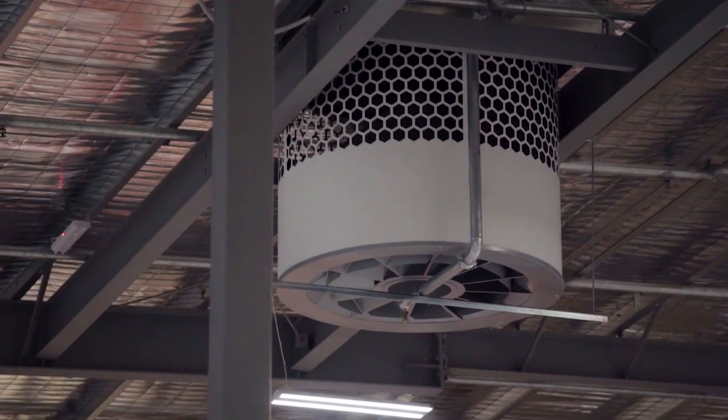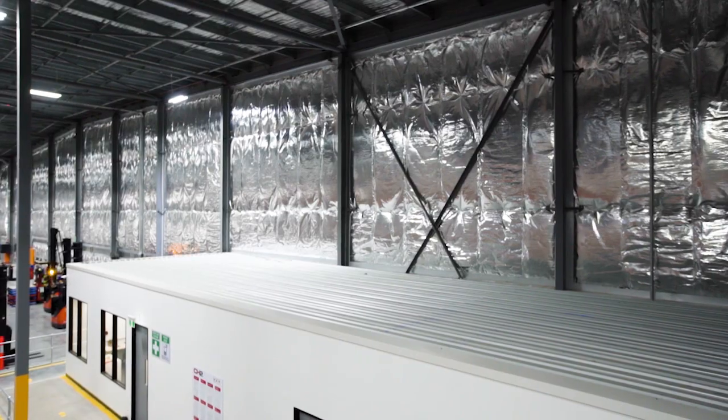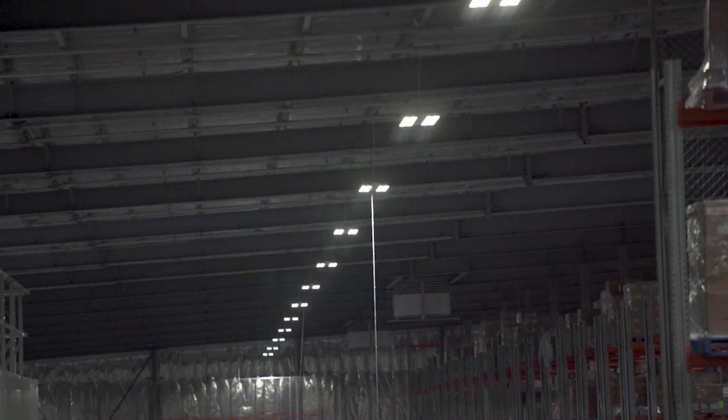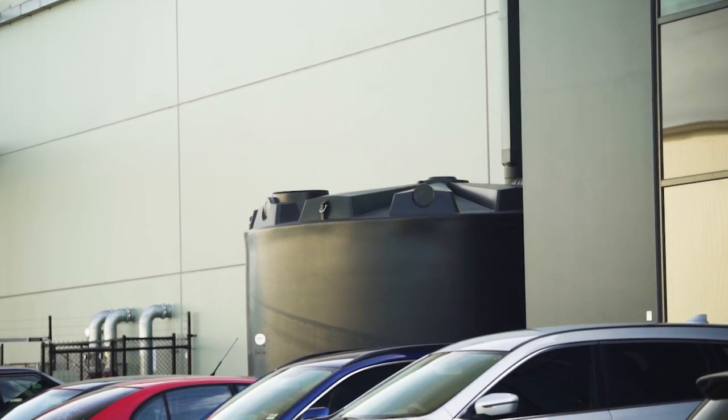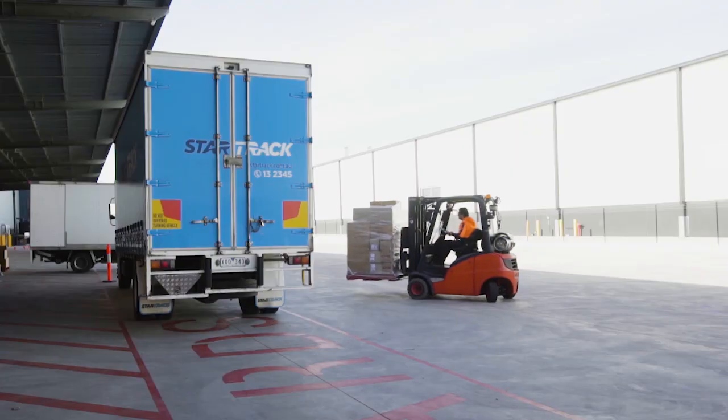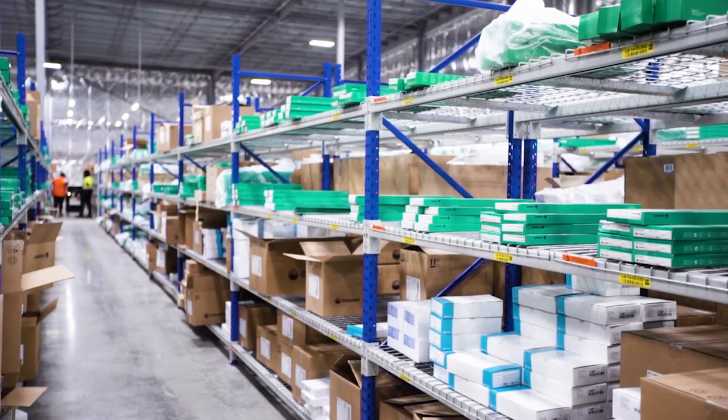Five star green star features include a 60 kilowatt solar system, insulation in the walls and roof, LED lighting throughout the warehouse, and water reuse for irrigation and toilets. We wanted to ensure that we could run a sustainable site and ensure that we were efficient and also cost effective.